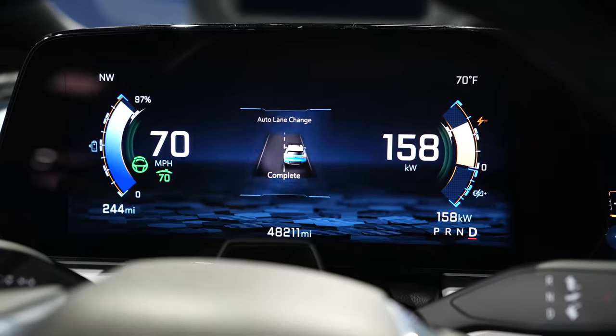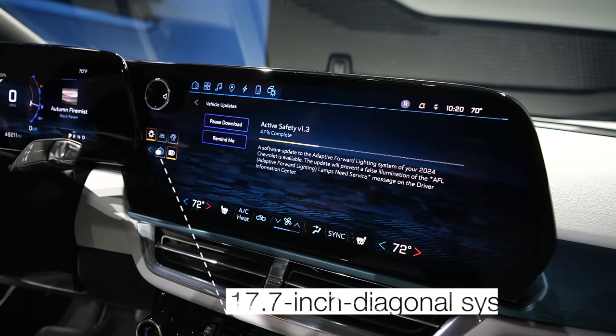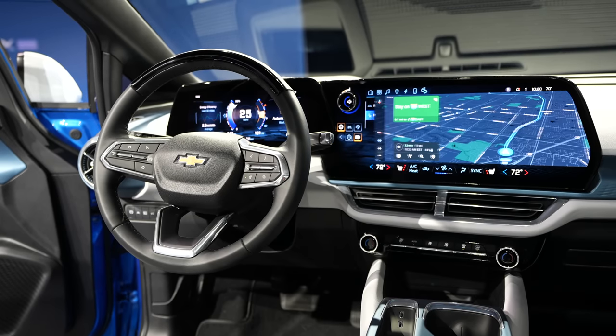With the infotainment system layout, it's pretty similar to the Blazer EV — there's a panel in front of you and then one beside it. In this specific model, the screen is 17 inches, and it's slightly angled toward the driver so it's very easy to look at.